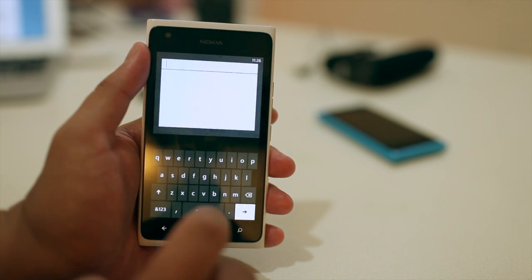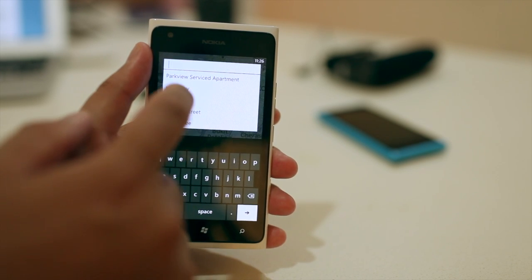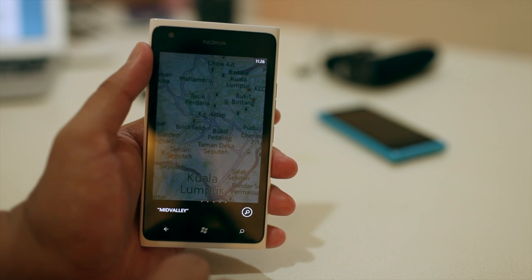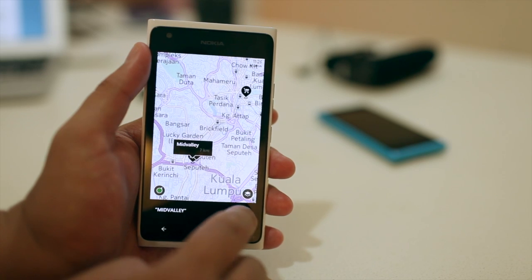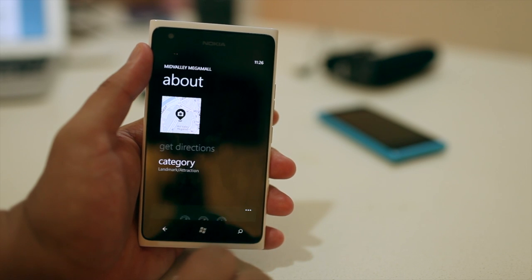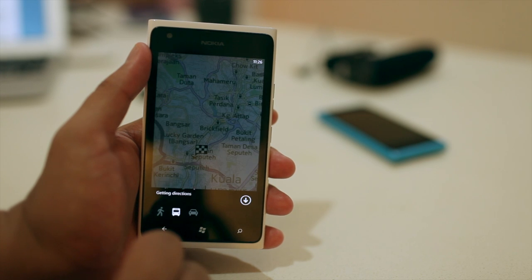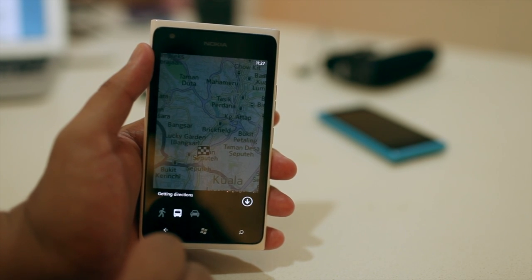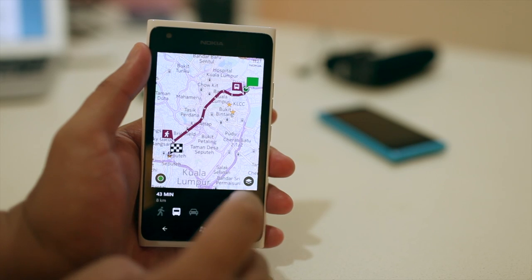In the new version of Nokia Maps 2.5, you can now set your destination and your starting point. I'm going to go ahead and search for Mid Valley — that's one of the largest malls here in KL. If I click on Get Directions in the previous version, it will automatically use your current location and show your route.